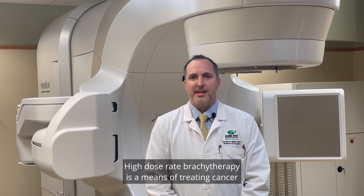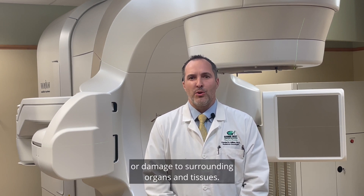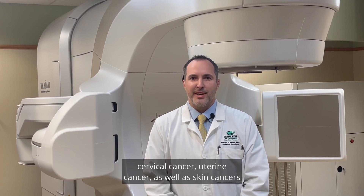High dose rate brachytherapy is a means of treating cancer whereby a radiation source is put directly in contact with a tumor to limit dose or damage to surrounding organs and tissues. High dose rate brachytherapy can be utilized in a number of cancers including prostate cancer, cervical cancer, uterine cancer, as well as skin cancers and some others.